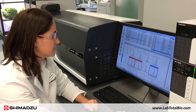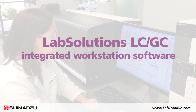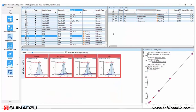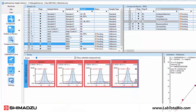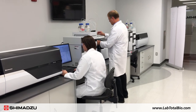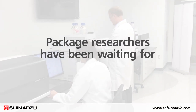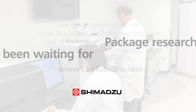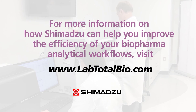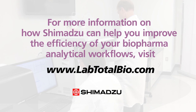Enhancing Shimadzu's total biopharmaceutical analysis solution is LabSolutions' LC/GC integrated workstation software, featuring an innovative operating environment and providing complete data management to ensure secure information in networked laboratories. This complete solution for biopharmaceutical analysis is the efficient, cost-effective package that biopharma researchers have been waiting for. For more information on how Shimadzu can help you improve the efficiency of your biopharma analytical workflows, visit www.labtotalbio.com.